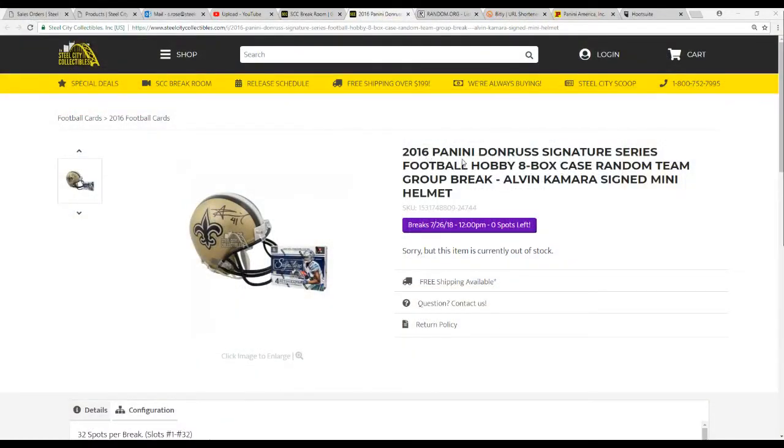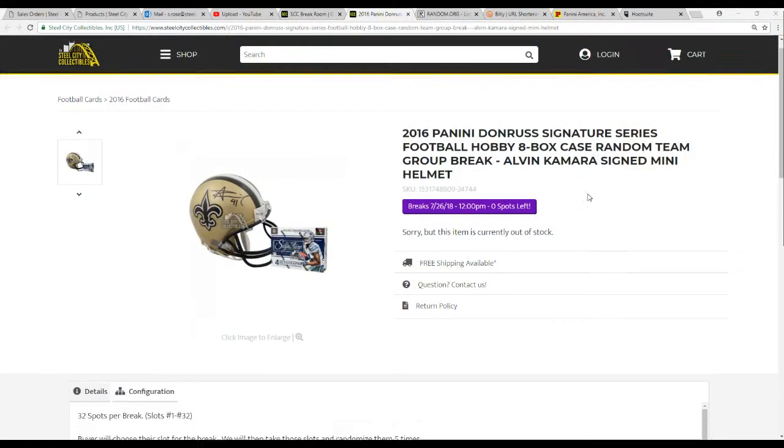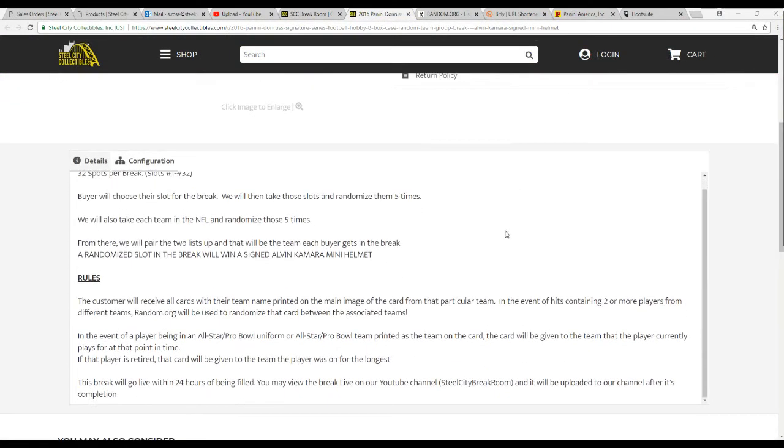What are the rules? 2016 Panini Donruss Signature Series football, 8-box case, random team break. The Alvin Kamara signed mini helmet is the prize. 32 spots in this break — buyers chose their spot. We're going to randomize them 5 times. We're going to take each NFL team and randomize that list 5 times as well, then pair each buyer up with a team.